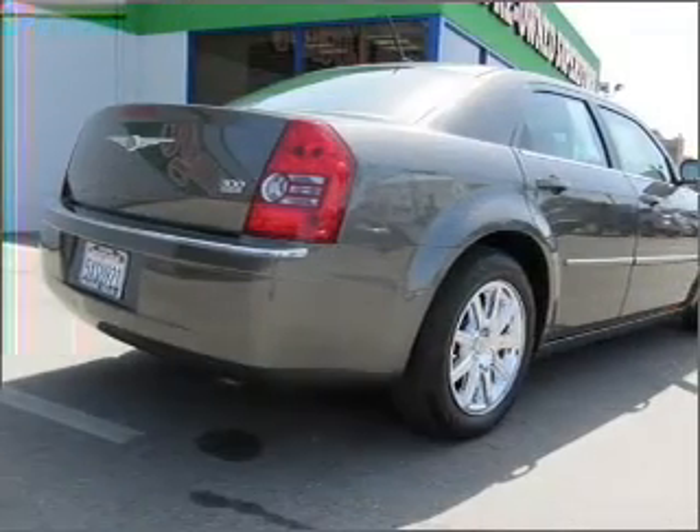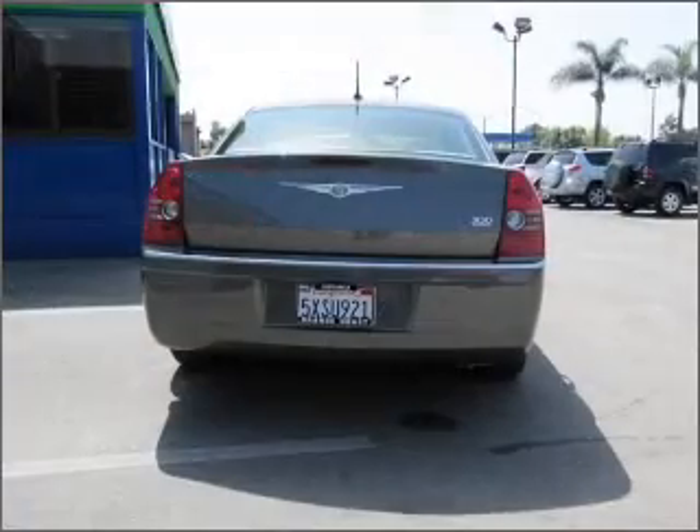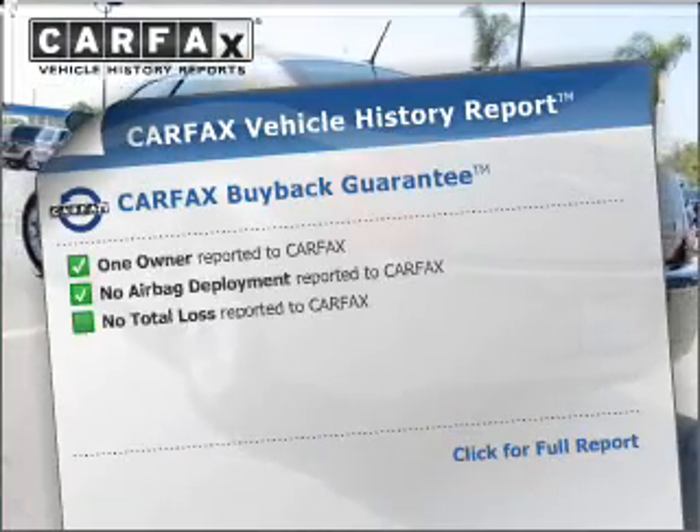Stand out from the crowd with premium wheels. You will appreciate the safety feature of anti-lock brakes. Heated seats come for you on cold winter days. Enjoy the comfort of dual temperature controls. Carfax has offered to provide you with peace of mind.